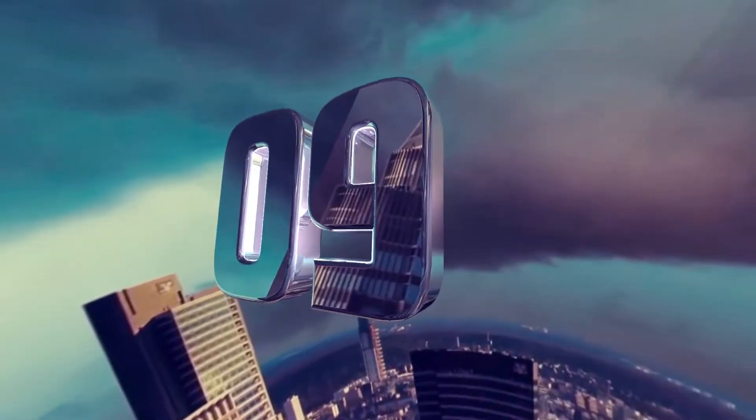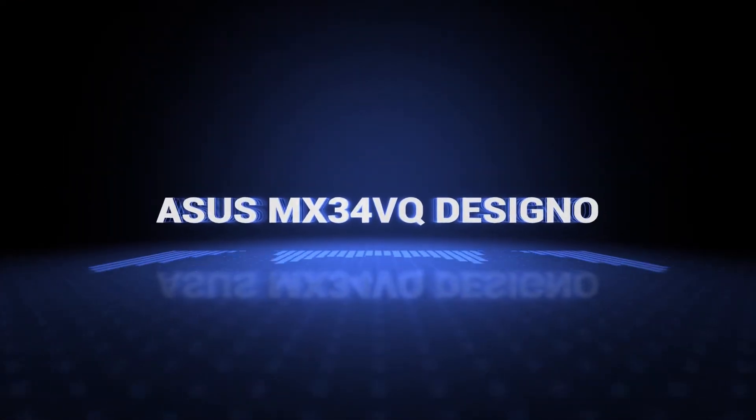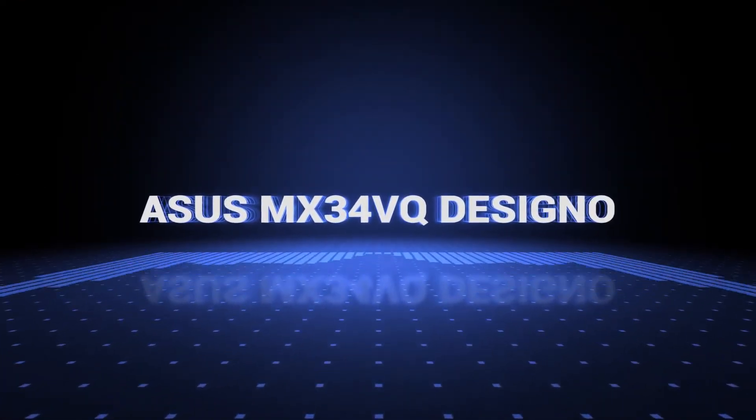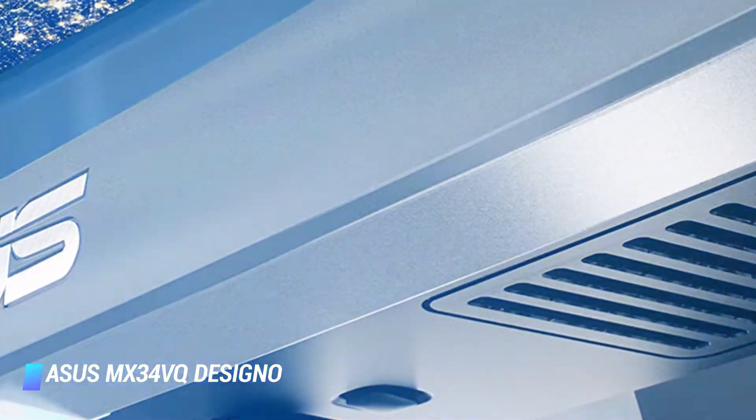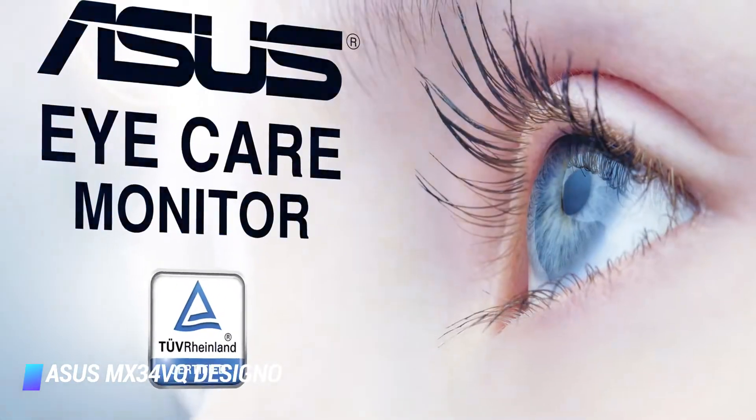Number 9: ASUS MX34VQ Desino curved 34-inch UQHD monitor. Key features: 8W stereo sound, up to 100Hz refresh rate, ASUS EyeCare technology.